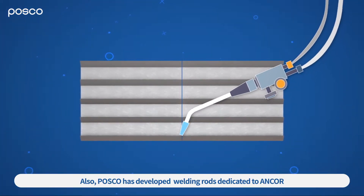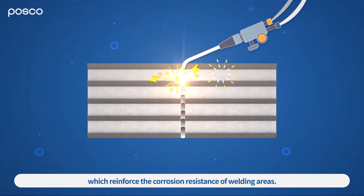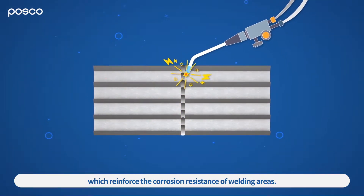POSCO has developed welding rods dedicated to ANCOR, which reinforce the corrosion resistance of welding areas.